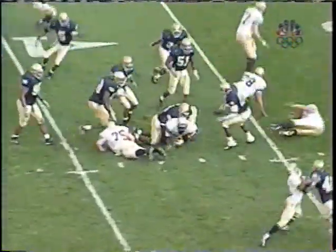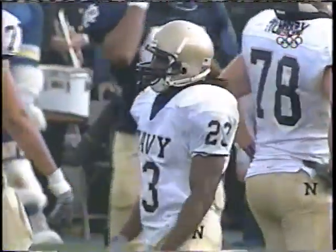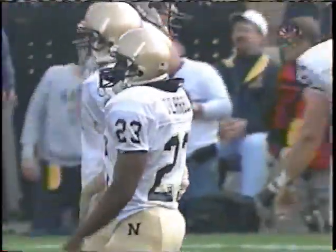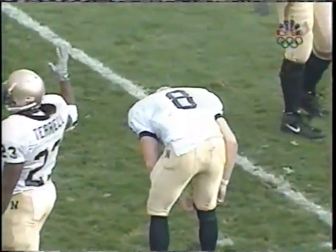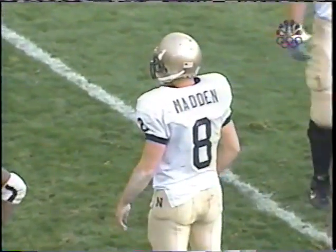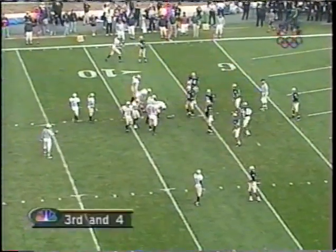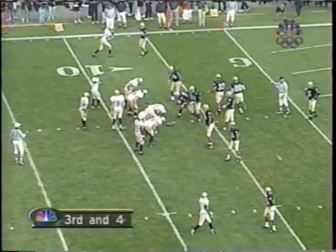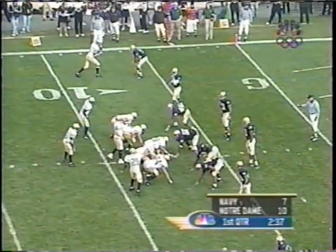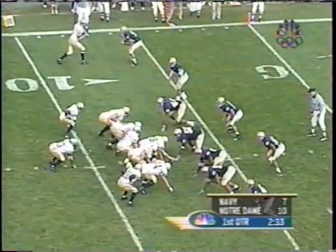Madden changing the play on second and seven. It's the inside handoff to Terrell. They've gotten to the corner — it looks like there's a lane. When Madden comes down there, it looks like he's going to gain eight, ten yards. They've set up that option play pretty well. No huddle, Madden looking to the sideline for the play. When the coaches think the play is all right, they point at him and then he goes. Otherwise, they'll signal a change.